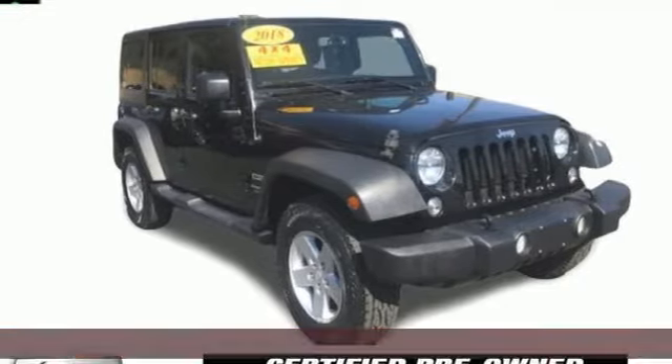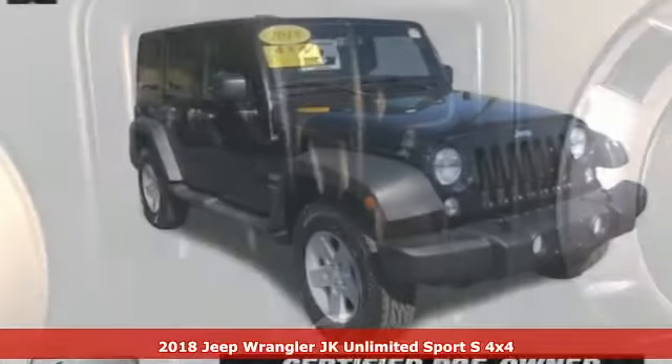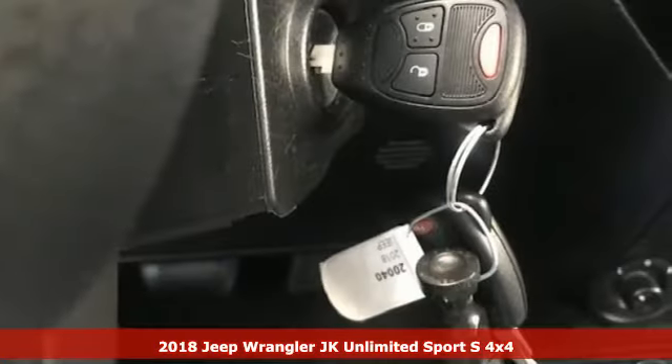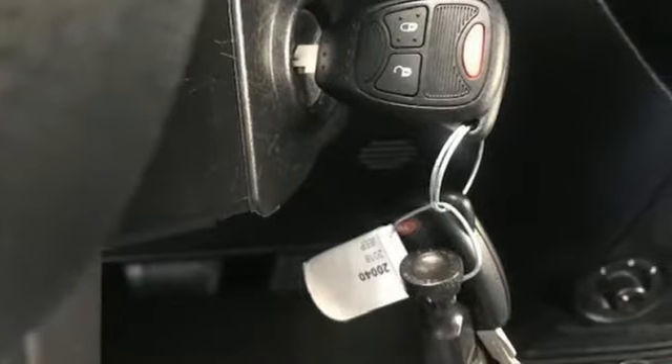It's a certified 2018 Jeep Wrangler JK Unlimited. This Wrangler is the right balance of style and purpose, and with four doors, it's easy for everyone to join in on the fun.